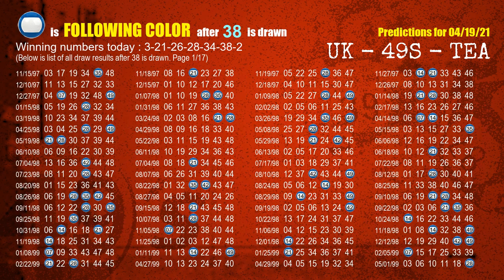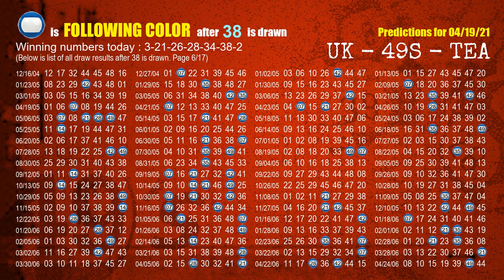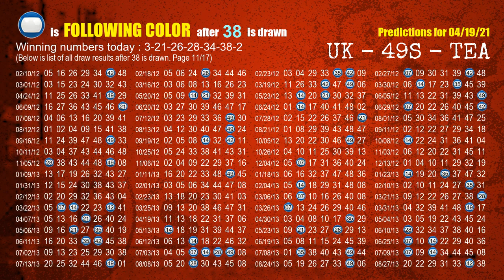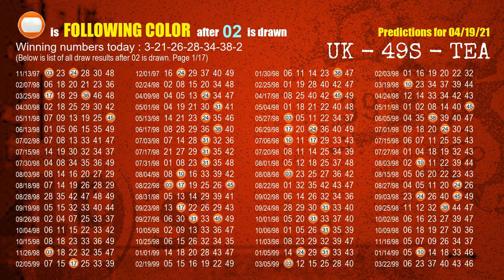The sixth winning number is 38. The most frequently following color is determined when 38 is the winning number in the last draw. The booster winning number is 02. The most frequently following color is orange when 02 is the winning number in the last draw.